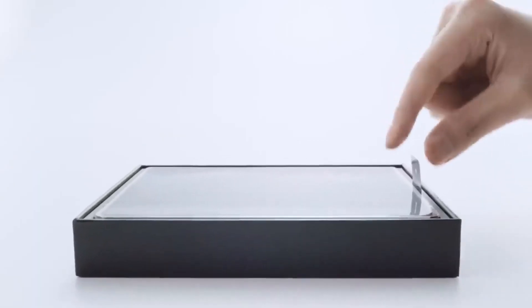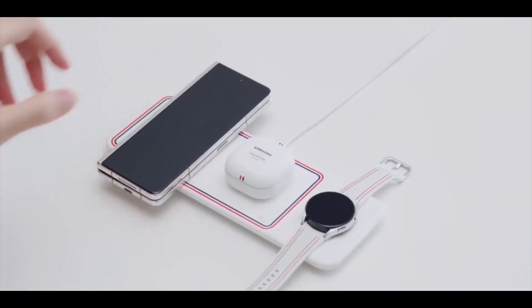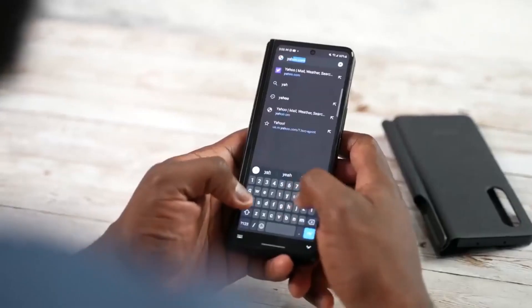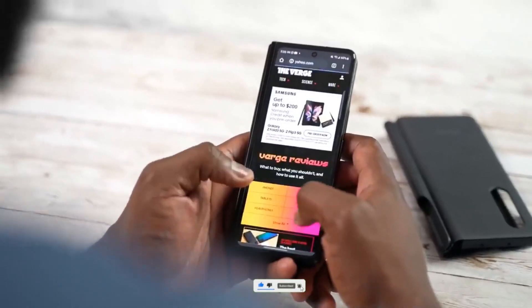The Samsung Galaxy Z Fold 4 will be revealed on August 10, as per a Samsung teaser shared for the Galaxy Z Flip 4. During this event Samsung will unveil the Fold 4, Flip 4, Galaxy Watch 5, and the Buds Pro, with pre-orders starting on the same day. Some rumors point towards August 16 as the pre-order date, and these devices will hit the market on August 24.